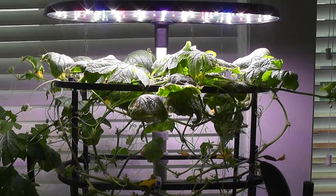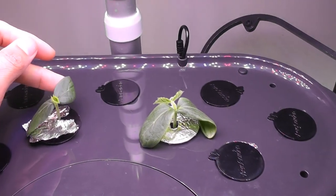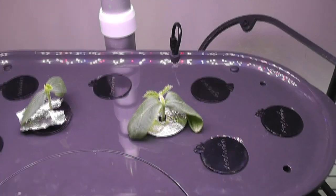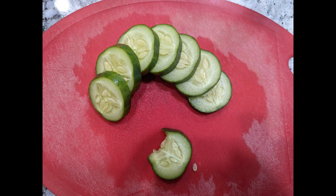To prepare myself for more cucumbers, I just started a new garden. This time I am growing muncher cucumbers. I will update on the growth of both gardens, so please stay tuned. That is all for now — thanks for watching. Happy Aero Gardening!